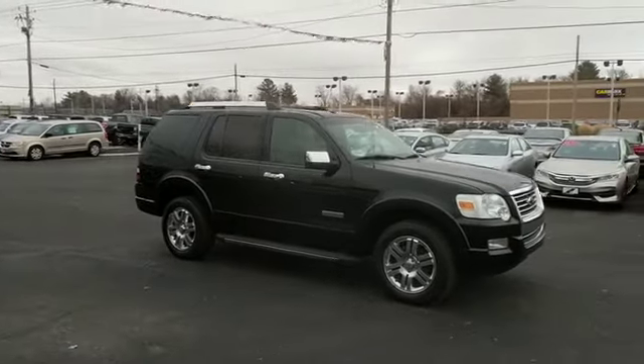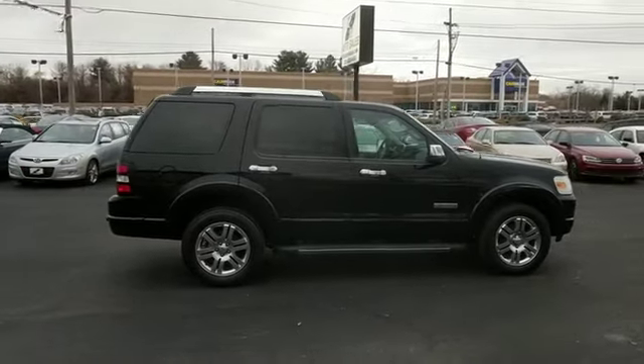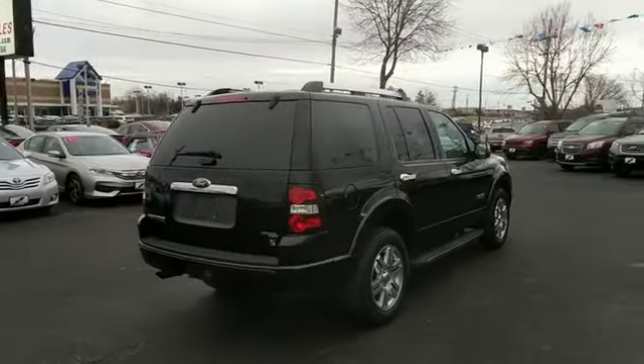Power passenger seat, traction control, dual airbags, leather-wrapped steering wheel, power steering, AM-FM stereo with in-dash six-disc CD changer, four-wheel disc brakes, fog lights, power windows, compass.